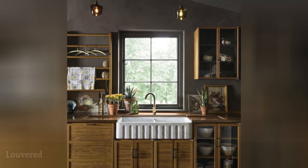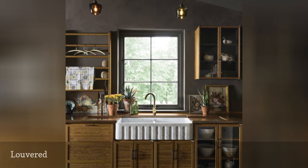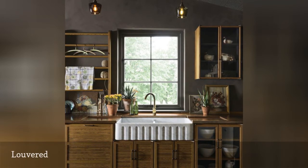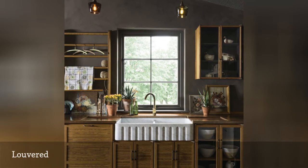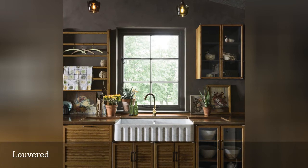Louvered kitchen cabinets made with horizontal wood slats provide texture and interest. From a practical perspective, they provide ventilation, which can be useful depending on what you are storing inside, as well as the climate where your kitchen is located if high humidity and mold are an issue.